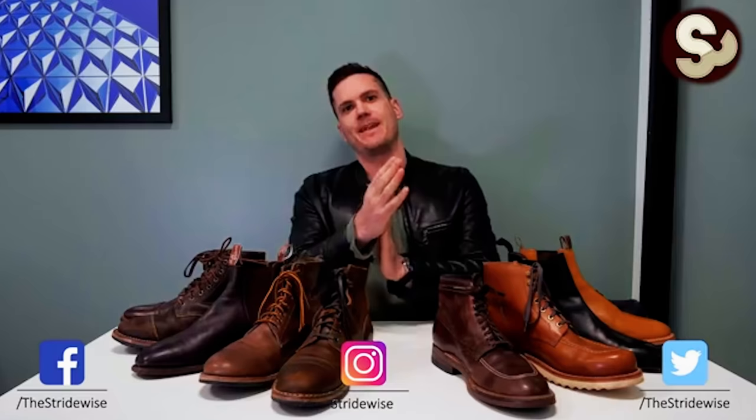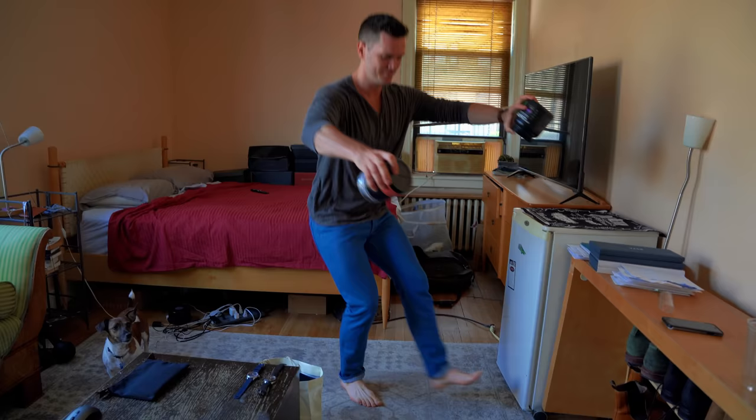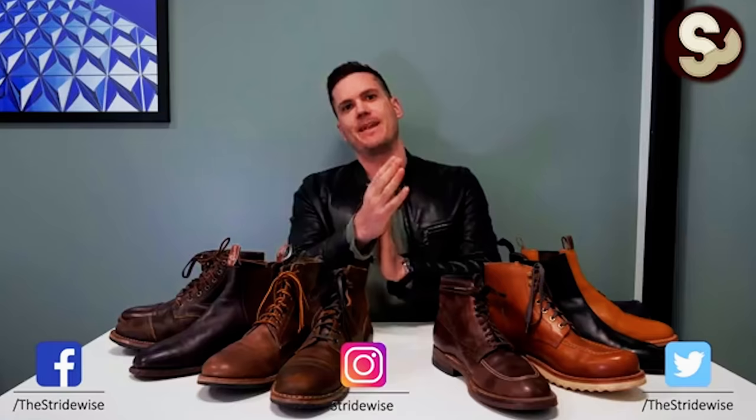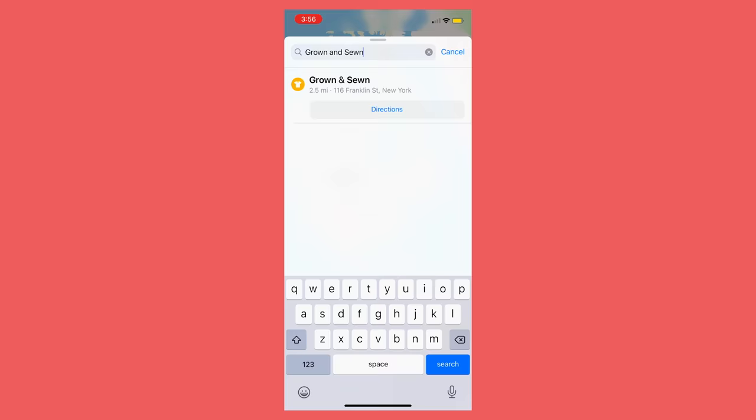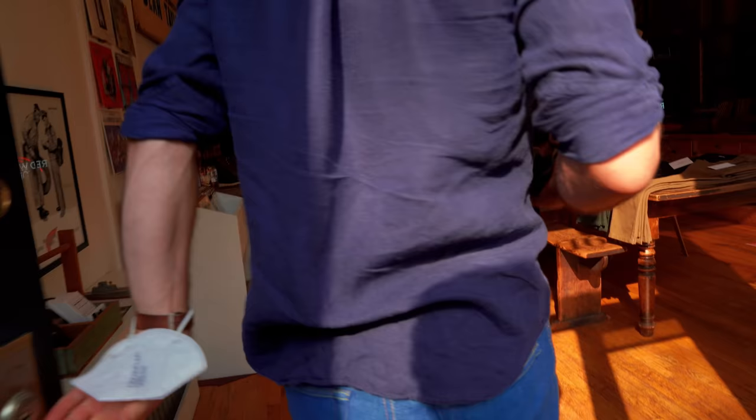This is the weirdest way of meeting someone. I've known this guy for about eight minutes. This is Nick at Stridewise - his name's Nick from Stridewise.com and he's a nice guy. I went to his apartment, saw his room, his dog, his bed, and saw him do a pistol squat. Nick took me to a place called Grown and Sewn in Manhattan, which we will be traveling to in this vlog together. It's a lovely little spot and I think you would like it if you're watching this video.